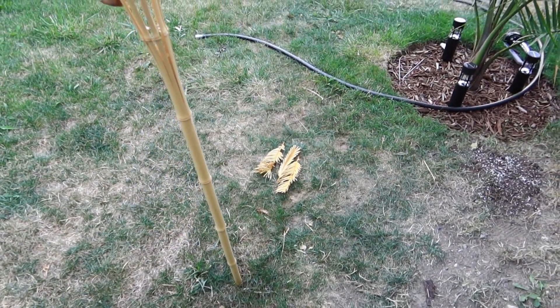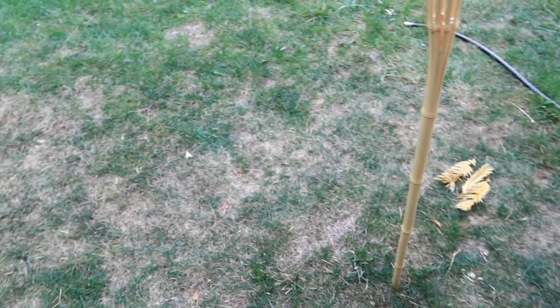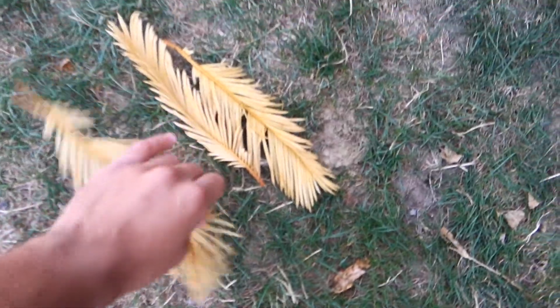Having all these cut fronds around back here just gives the yard a tropical feel. We usually have pine cones or regular leaves — that's not tropical. I want a tropical lifestyle back here, not none of that.